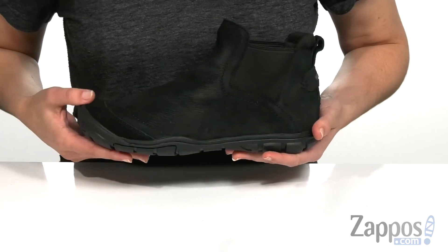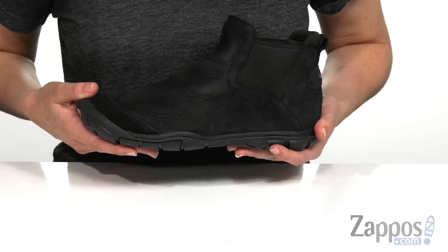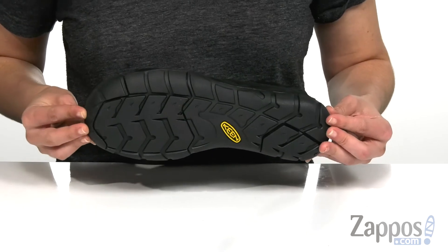It has a high rebound polyurethane midsole which offers reliable shock absorption and underfoot support, and that's all on top of a non-marking rubber outsole.